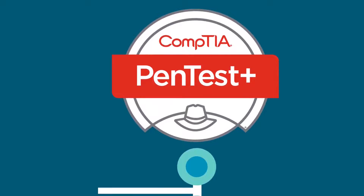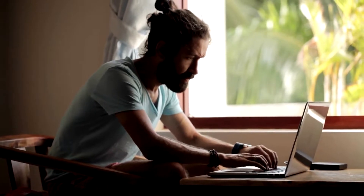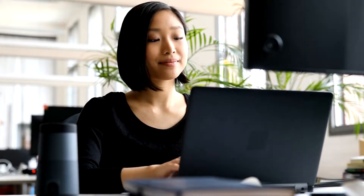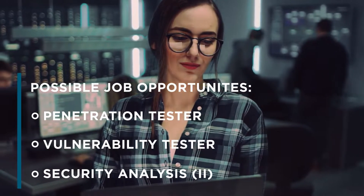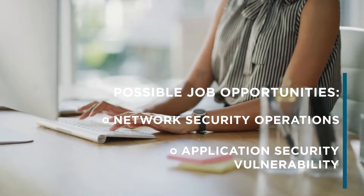CompTIA Pentest+ is ideal for cybersecurity professionals responsible for testing networks to make sure they're secure. Pentest+ will give you all the hands-on skills required for vulnerability and penetration testing. You'll have the required skills to customize assessments, report findings, and recommend mitigation strategies. Pentest+ will help you stay one step ahead of the bad actors.